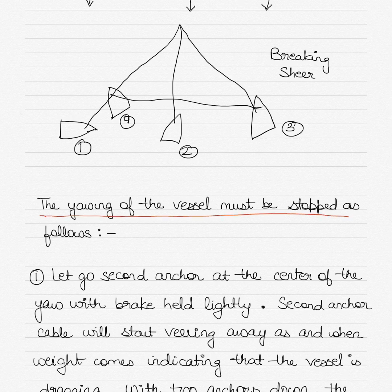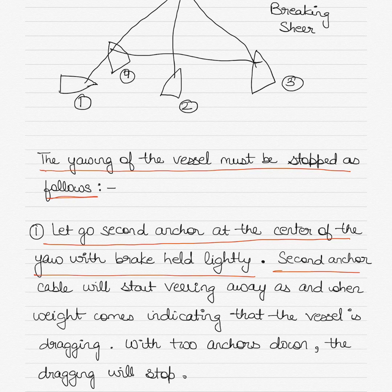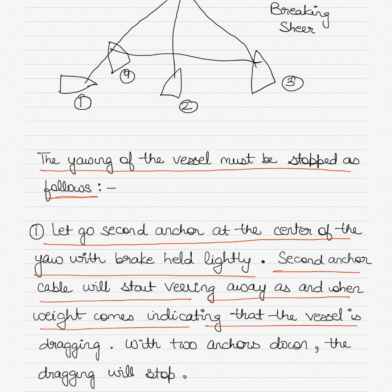The yawing of the vessel can be stopped if we let go the second anchor at the center of the yaw with the brake held lightly. As shown in the third drawing, both anchors have been let go — the lines represent the anchor chains. The second anchor cable will start paying out as weight comes on it, indicating that the vessel is dragging anchor. With two anchors down, the dragging will stop.